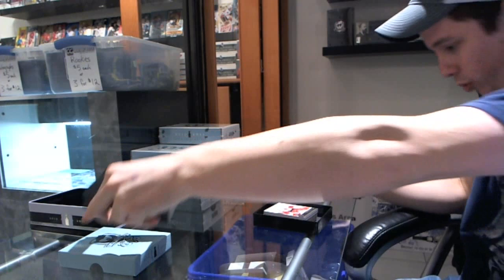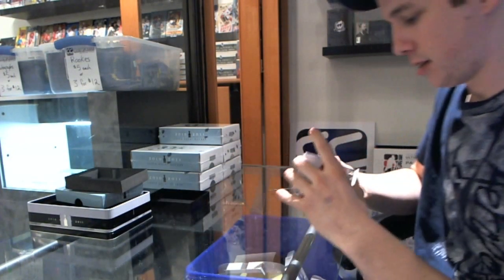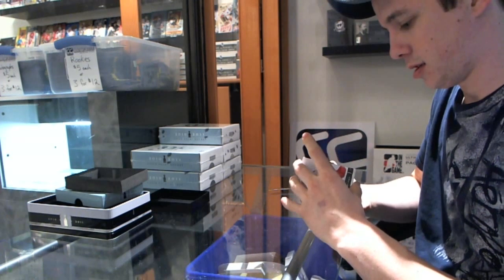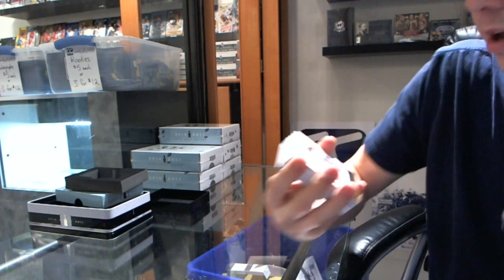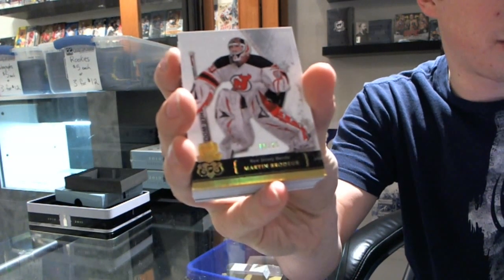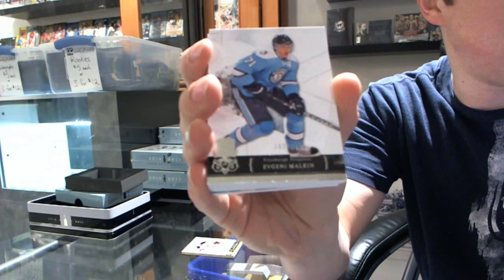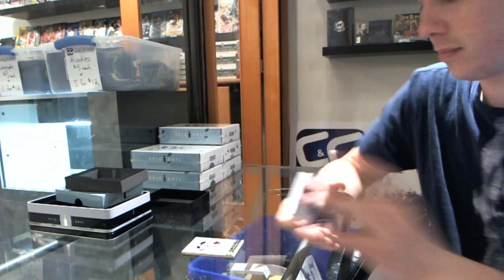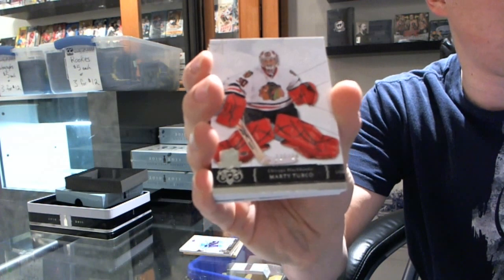I'm going to say see gold, but I do not see a decoy. Base gold, number 5 of 25, Martin Broder. Got a base card number 249, Evgeny Malkin. Got a base card number 249, Marty Turco.